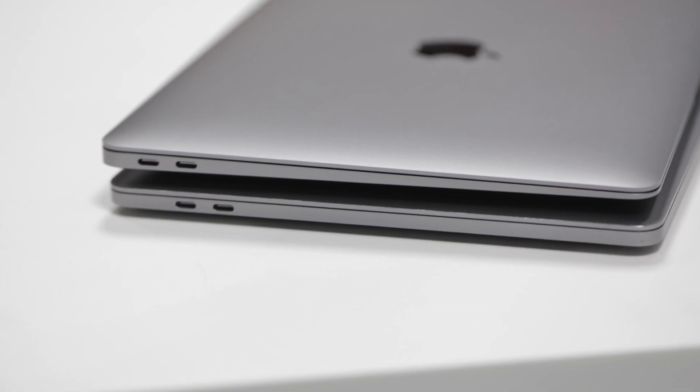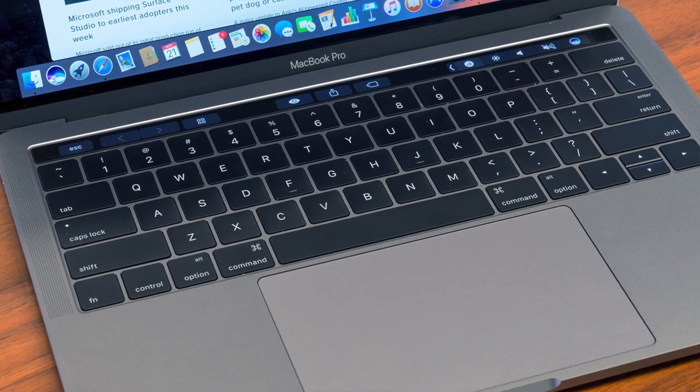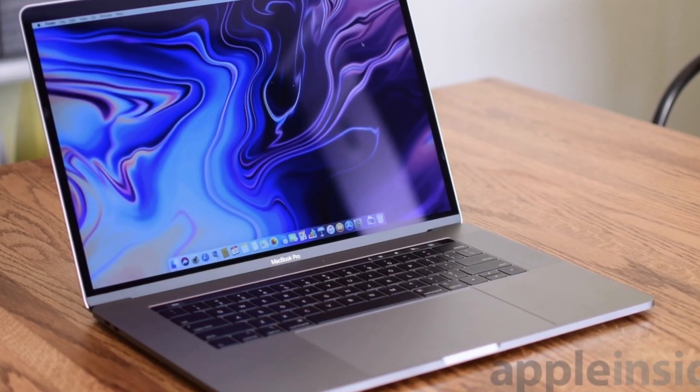Moving on to the MacBook Pros, there's a bit more customization. All models now have Touch Bar and Touch ID, and all have a base minimum of a quad-core CPU which, even when clocked pretty low, can perform pretty well. The MacBook Pros are objectively a lot faster than the Air. They do sacrifice a little in weight and thickness — the MacBook Pro is a bit heavier, but still very thin and very light. Customizations are much more plentiful: while the MacBook Pro starts with two Thunderbolt 3 ports, it's upgradable to four, and there's the very popular 15-inch model with louder speakers and a bigger display.